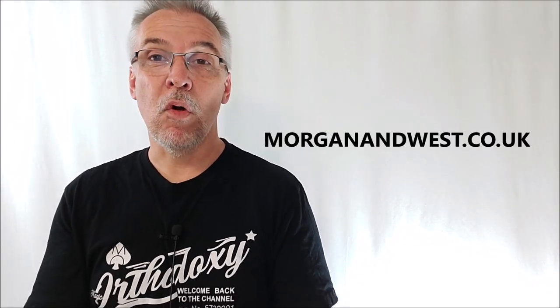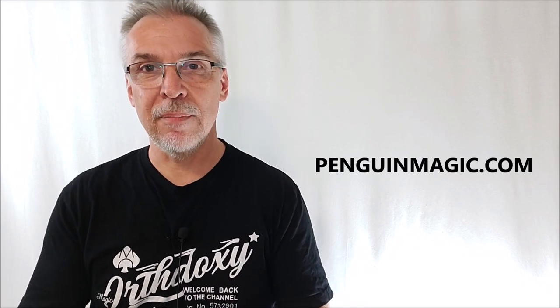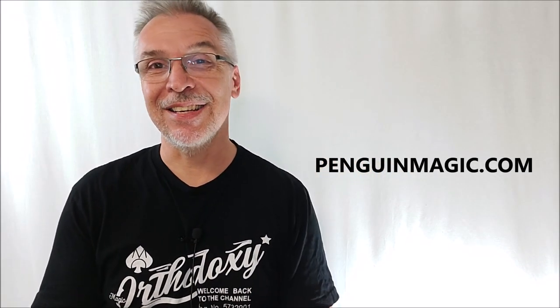If you'd like to learn more about Morgan and West, you can find them on Instagram at Morgan and West, or visit their website at morganandwest.co.uk. I purchased my book with my own money from penguinmagic.com, and you can find it wherever quality magic books are sold. Thanks, guys — see you next time.